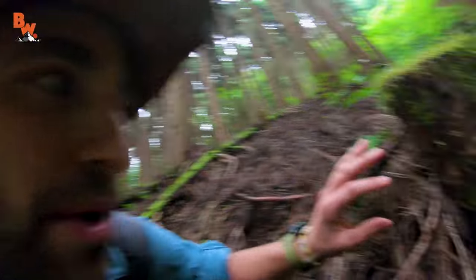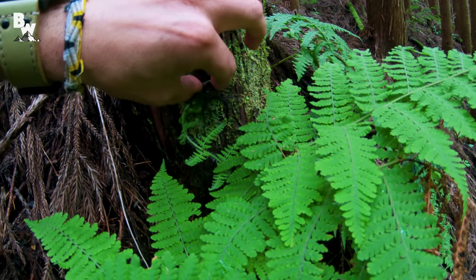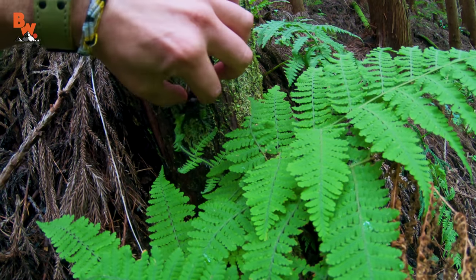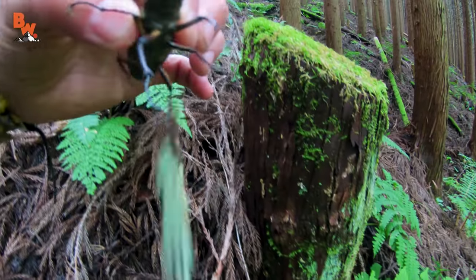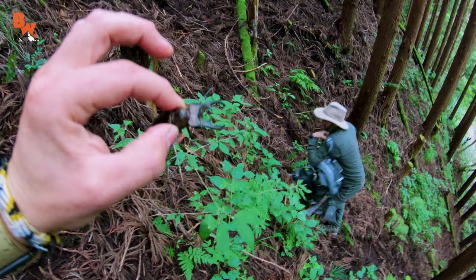I'm just gonna go ahead and pick it up. Come here, buddy. Don't get pinched. Wow, he's strong. Got it. Whoa. That's crazy. Check this out — you guys can see this. I was showing you the B-roll shots. This environment's really tough to walk around in, but this is perfect beetle territory with all this decomposing wood.